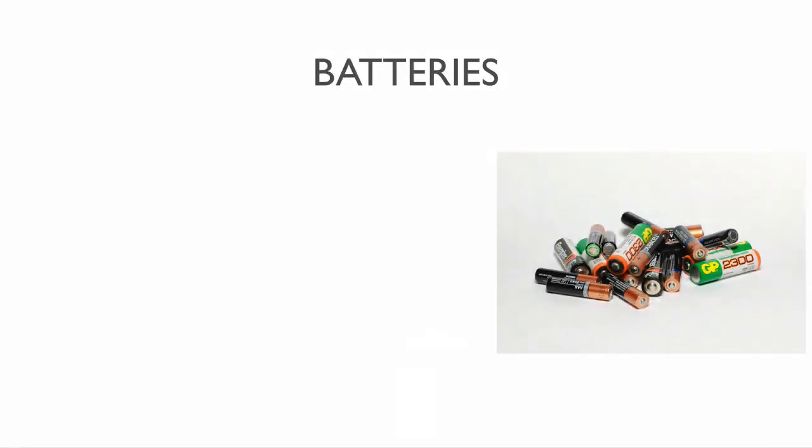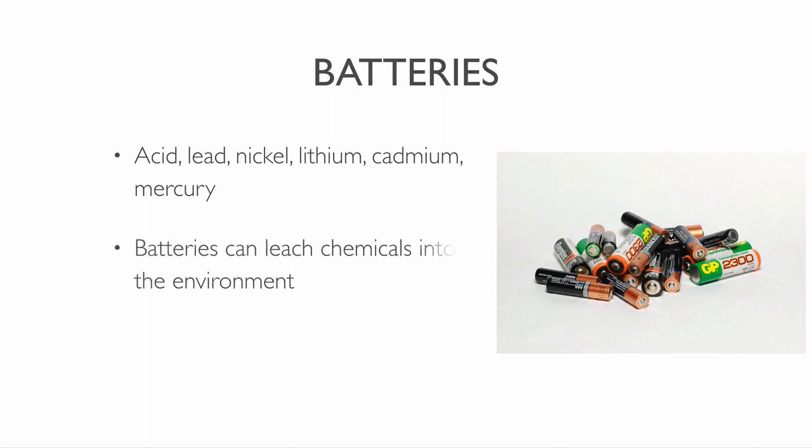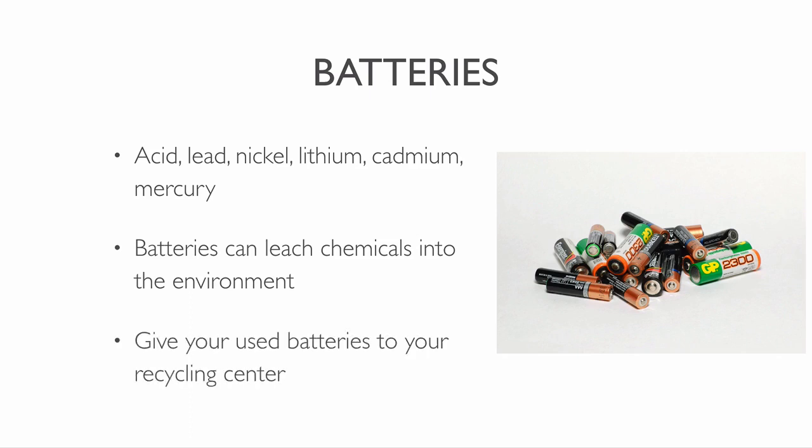Batteries consist of many different metals. These materials include acid, lead, nickel, lithium, cadmium and mercury. Batteries leach toxic chemicals into the environment. The leaking material can contaminate the soil and water. Take your used batteries to your recycling center.